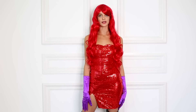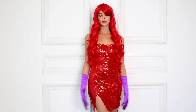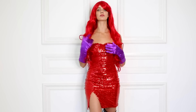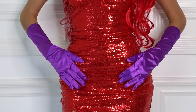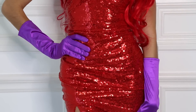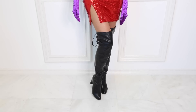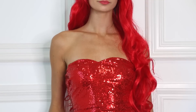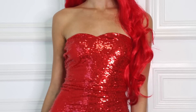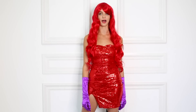For my first dress I decided to do a Jessica Rabbit costume. I started with this beautiful red sequined strapless dress, which also comes with these amazing purple gloves. I added details like this wig, some thigh high boots, and a red lip to complete the look. This dress is super simple and cute and can also transition into an outfit for going out with your friends anytime after Halloween.